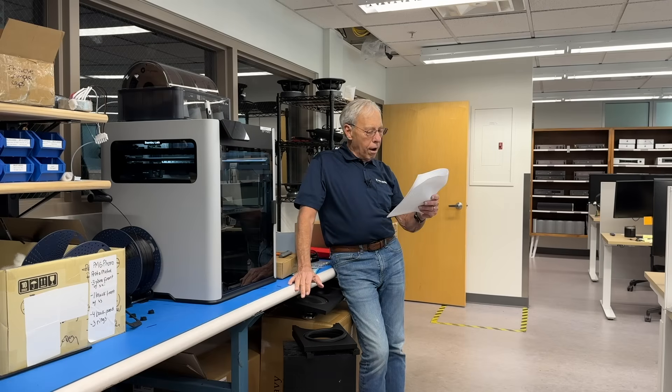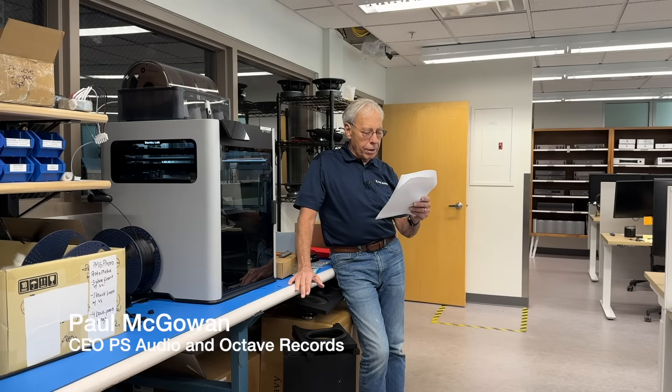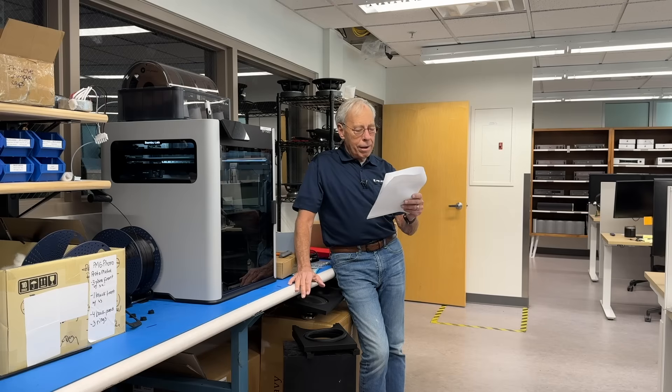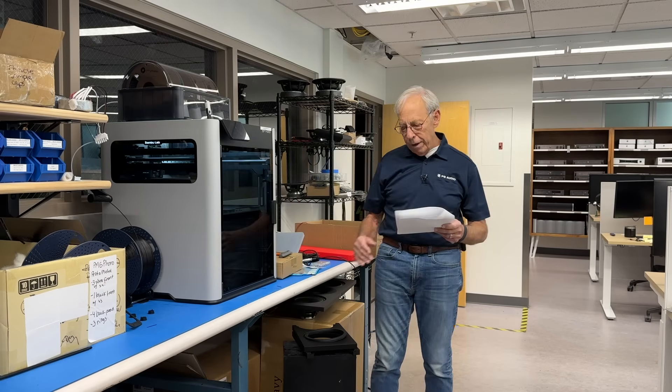Phil in Qatar — that's a long way away. Hey Paul, good amplifiers are said to add nothing to or take anything away from the signal. And yet, different amplifiers do sound different. What is the cause of this and how does PS Audio manage this in your amplifiers?